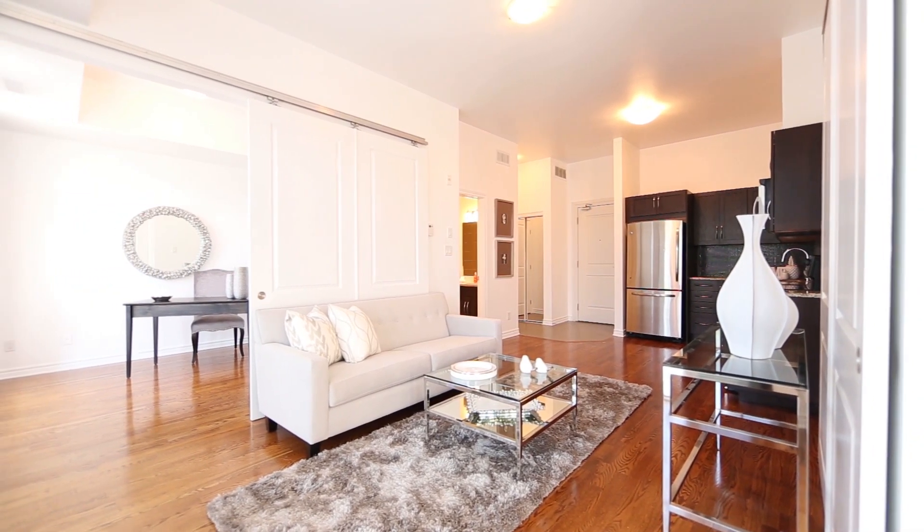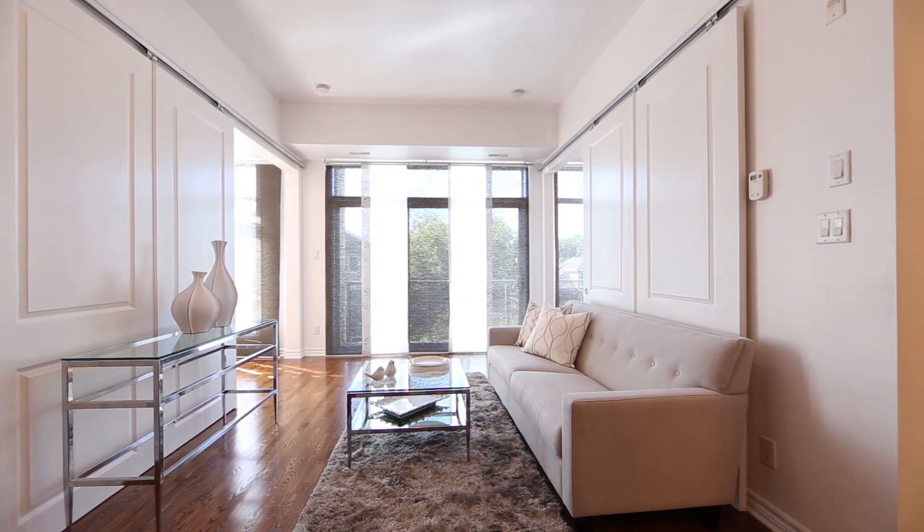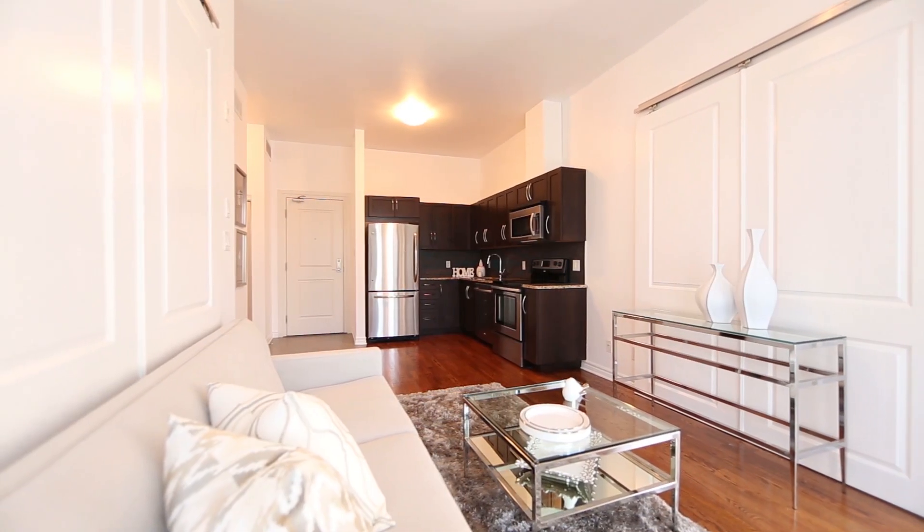10-foot high ceilings and a west-facing exposure on a private balcony overlooking a residential neighbourhood, professionally painted with hardwood floors throughout.